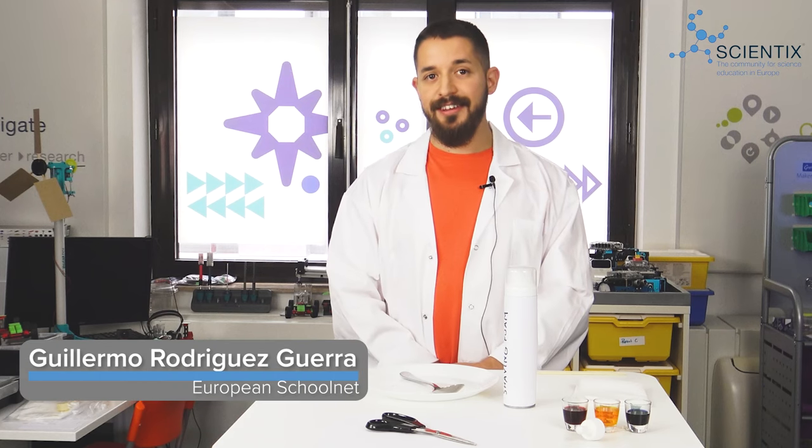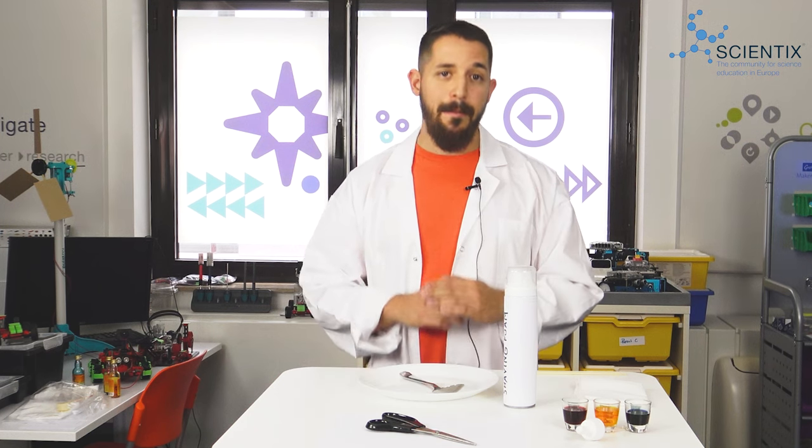And now let's join Guillermo, who I'm told has something very colorful in store. Hello everyone, and welcome back to Science in Action. Summer may be over, but here at Scientix we like to keep things colorful and lively. And that's why we have brought you this amazing experiment that you're going to love. Are you ready to learn and have fun in equal measure?